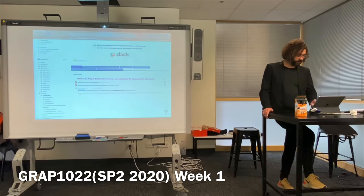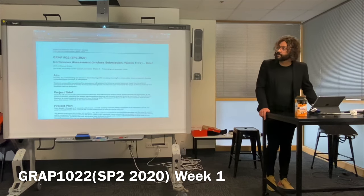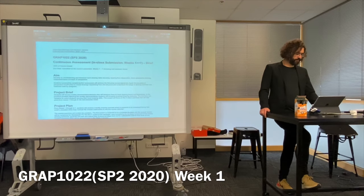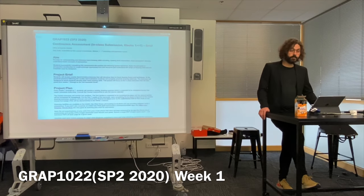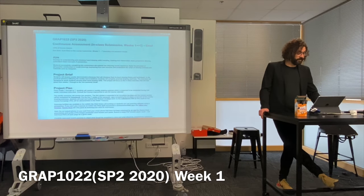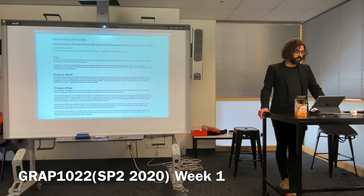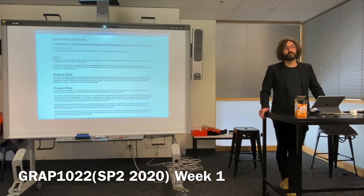The first project is continuous assessment — I suggest you download it and read it in detail since it's worth 40% of your grade this semester. The aim is to develop an understanding and introduce hand drawing skills, including drawing from observation, basic perspective drawing, and understanding basic concepts of perspective. If you complete this project successfully, you'll apply the principles of perspective construction to create drawings expressing form and structure, and understand the range of drawing methods and materials used by designers.